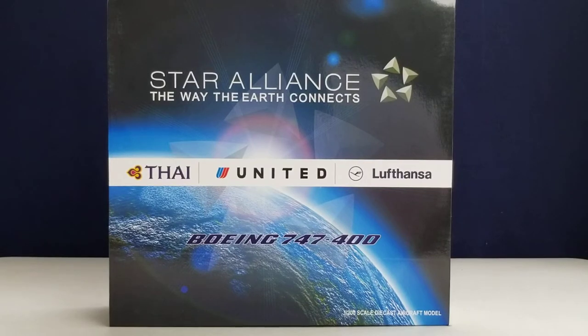Hello YouTubers, this is Triple 7 Diehard Forever coming at you with another highly anticipated and highly recommended model today. I'll be doing a review on the JC Wings Lufthansa Boeing 747-400 in the Star Alliance livery, which is the one you see there on the right. This is the second of three Boeing 747s supporting the Star Alliance livery that JC Wings has released.